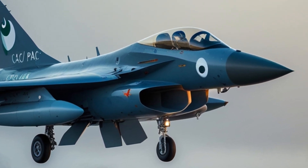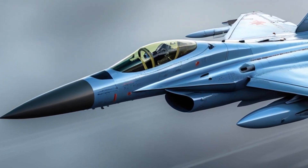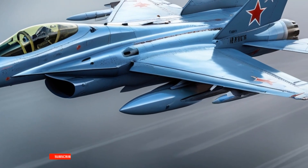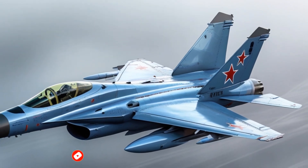The first prototype took to the skies in 2003, and after several rounds of improvements and testing, the jet was inducted into the Pakistan Air Force (PAF) in 2007. Since then, it has become a vital part of Pakistan's aerial defense strategy.